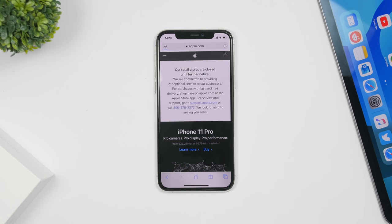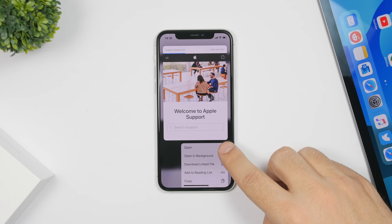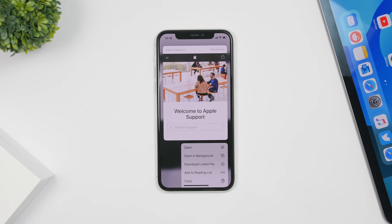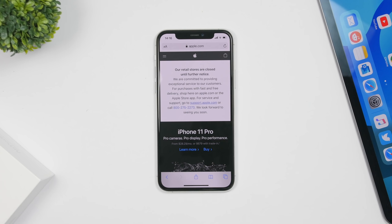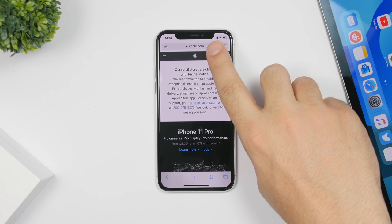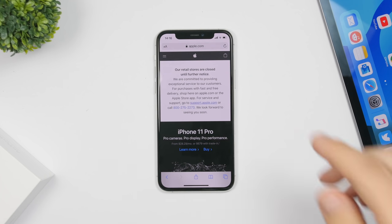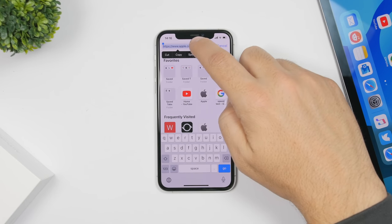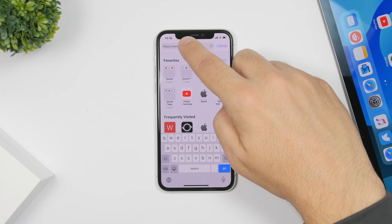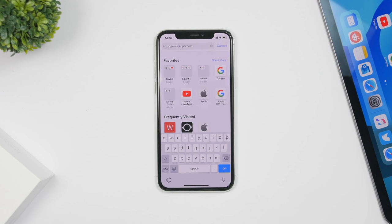With iOS 13.4, when you 3D Touch on a link within Safari you'll get new options: 'Open' and 'Open in Background.' You can choose whether to open the link on the front page or in a new background tab. You'll also notice that links like apple.com and icloud.com that used to appear in green are now displayed normally in black. Additionally, you can now tap anywhere on the link to place the cursor and quickly move it to edit your link.